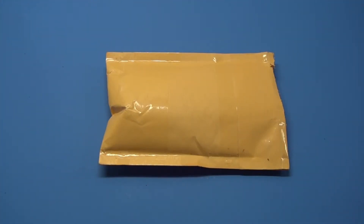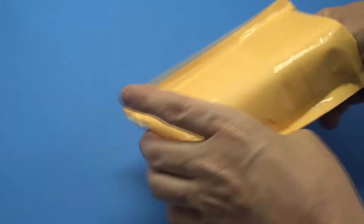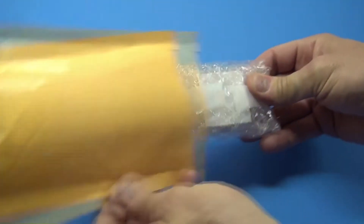Hey everybody, what's going on? It's been a couple weeks here but I managed to save up my money so I could spend a little bit more on a whole bunch of cool things. I got a package here I want to show you — I got some stuff from this fellow on eBay.